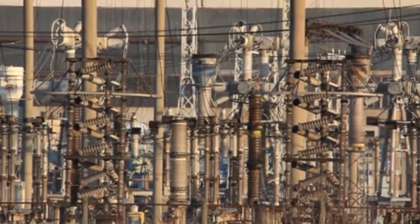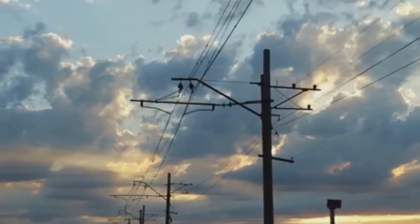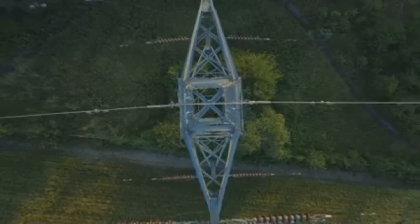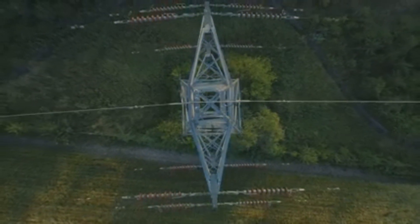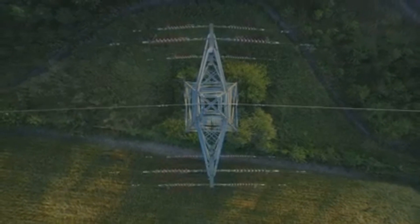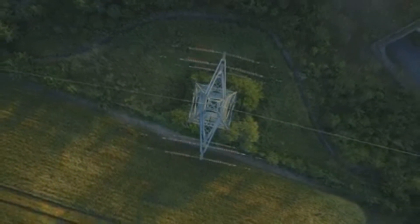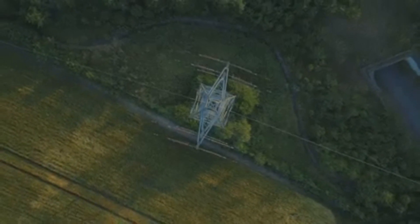This high voltage allows for efficient transmission of power. Think of it like this: high voltage is like a wider pipe, allowing more electricity to flow through. These lines are carefully designed and maintained to ensure safety and reliability.